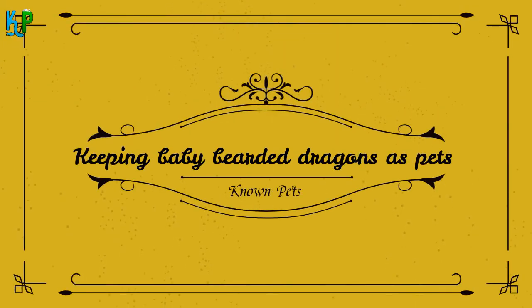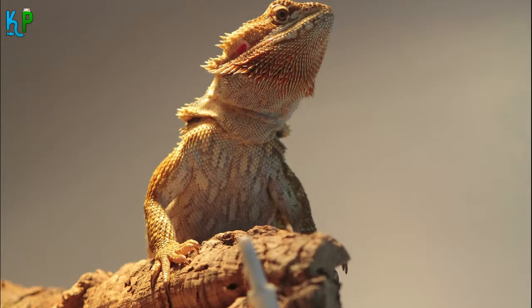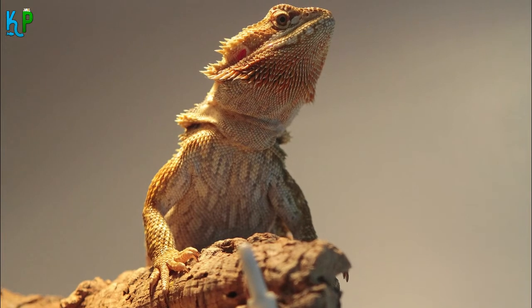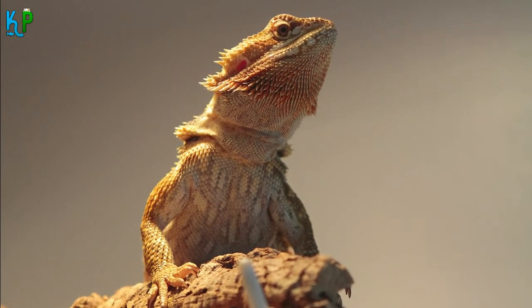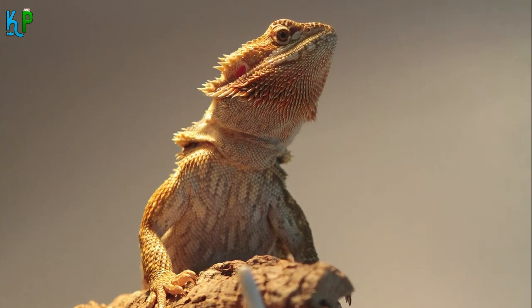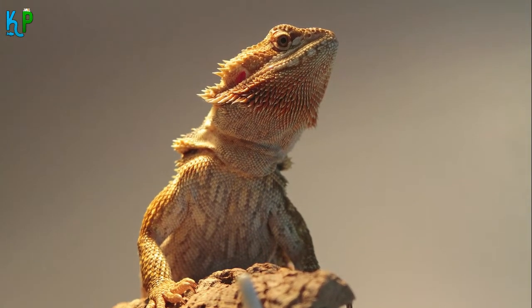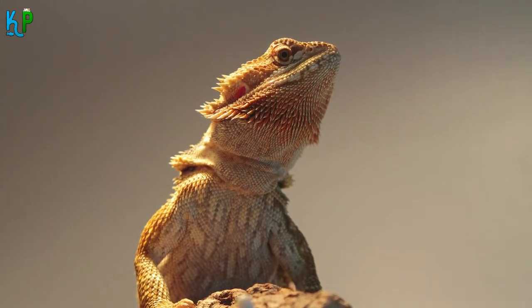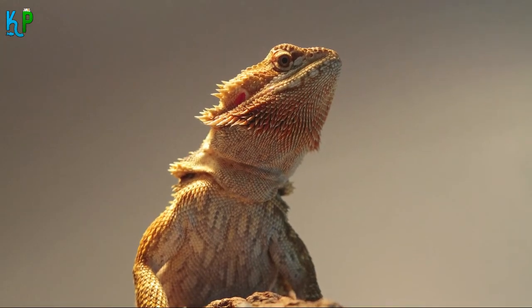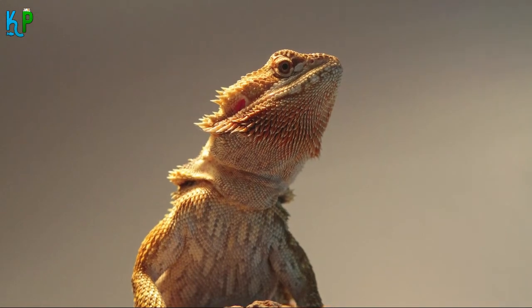Before we tell you about the baby bearded dragon diet and the ways to feed these reptiles, let us give you an overview of how to care for your pets. Since their natural habitat is the desert, bearded dragons are quite particular about their ambiance, though not very fussy. This is one of the main reasons why they are great pets for newbie pet owners as well.